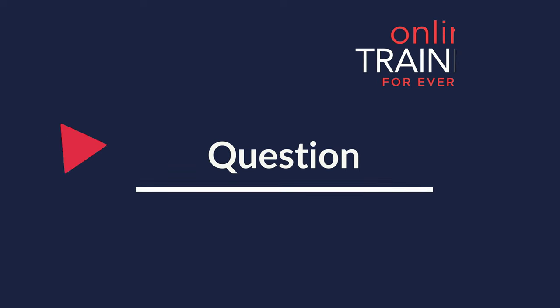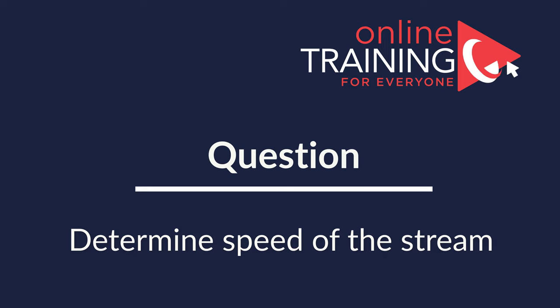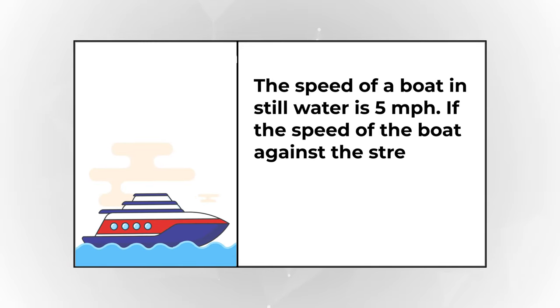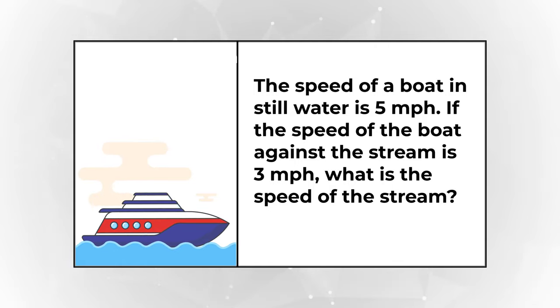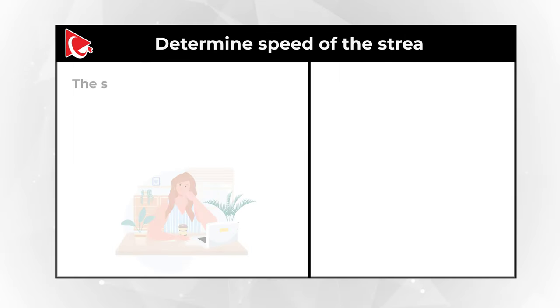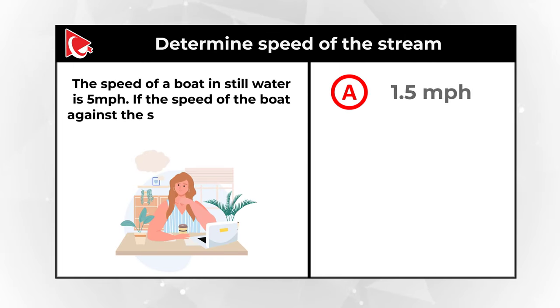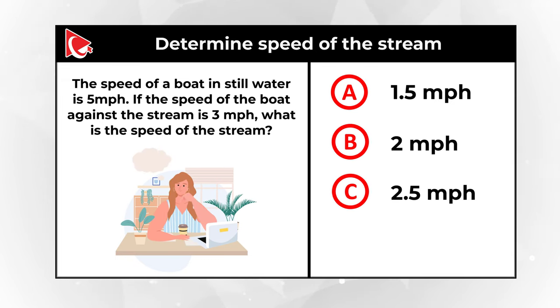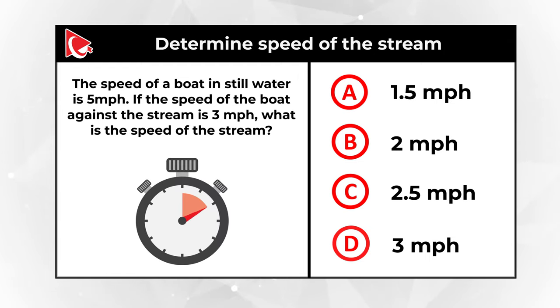Here is a very interesting problem which tests your math knowledge. You need to determine the speed of the stream. The speed of the boat in still water is 5 miles per hour. If the speed of the boat against the stream is 3 miles per hour, what is the speed of the stream? You are presented with 4 different choices: A: 1.5 mph, B: 2 mph, C: 2.5 mph, and D: 3 mph. Give yourself a little bit of time — maybe pause this video to see if you can come up with the solution.